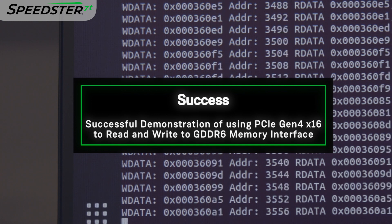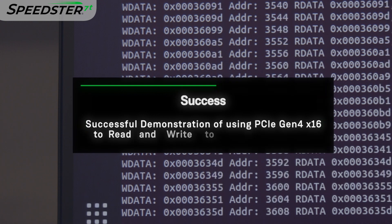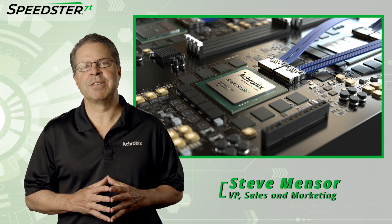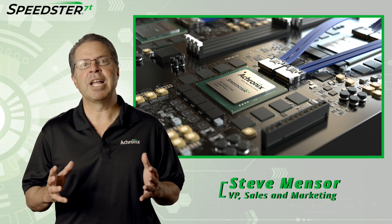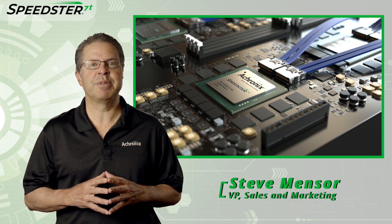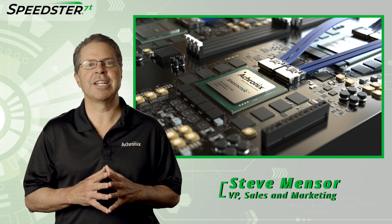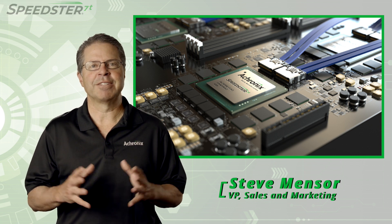Thanks for joining me in the lab today. Now let's turn it back to Steve. Thanks, Katie. That was a great demonstration of the Speedster 7T FPGA device. If you would like to learn more about Speedster 7T FPGAs and set up a meeting with a technical representative, please contact Achronix today. Thanks for watching.